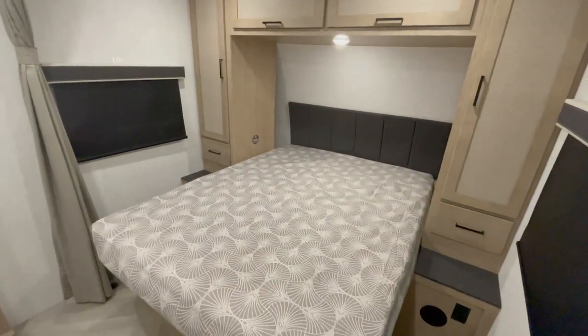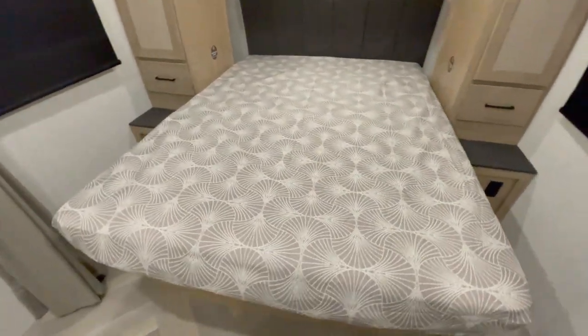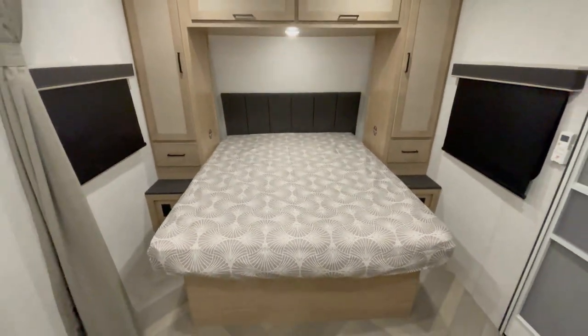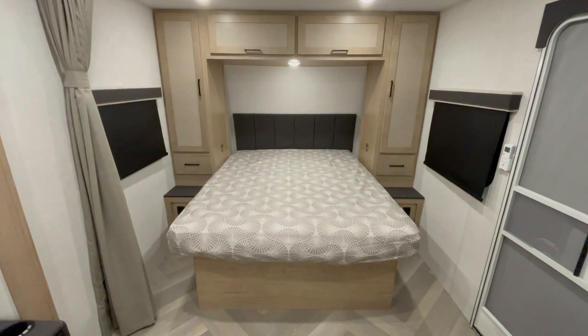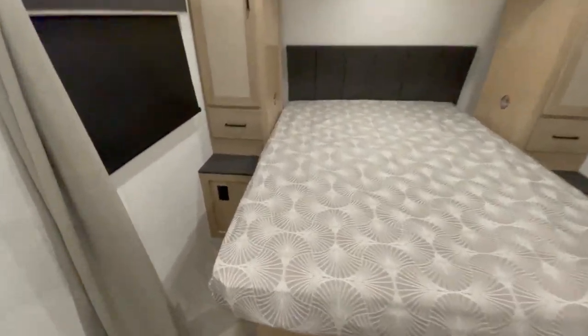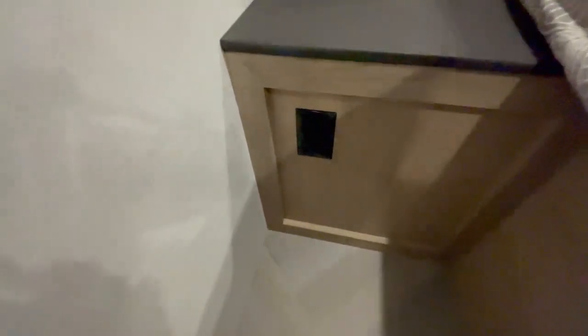Step into the cozy sanctuary of the bedroom where a residential sized queen bed awaits. With USB-A, USB-C, and 120-volt powered cubbies on each side, the space ensures a perfect blend of convenience and relaxation.